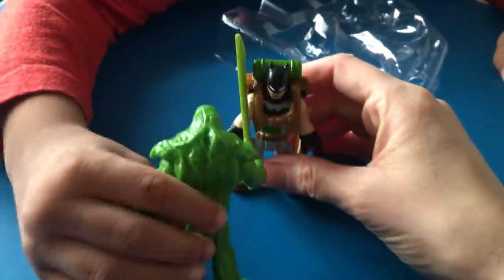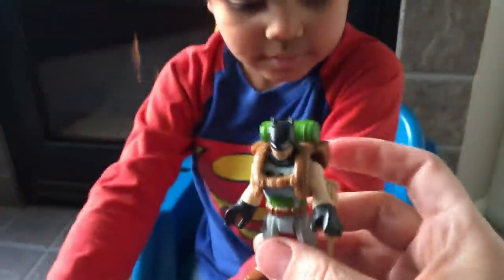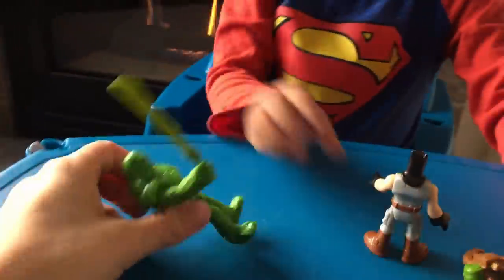He got sword. He doesn't have sword. So here's his little backpack. Cool. That's neat. So what do you think about these ones? Do you like them?